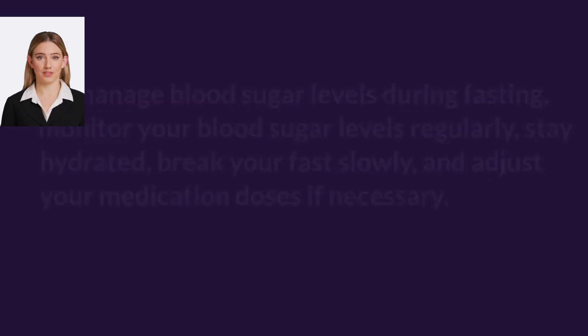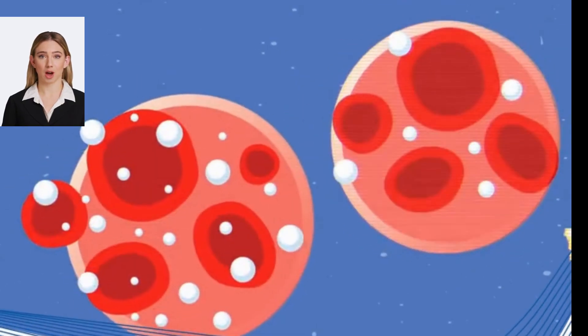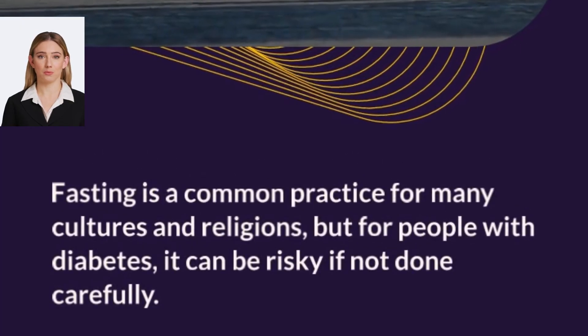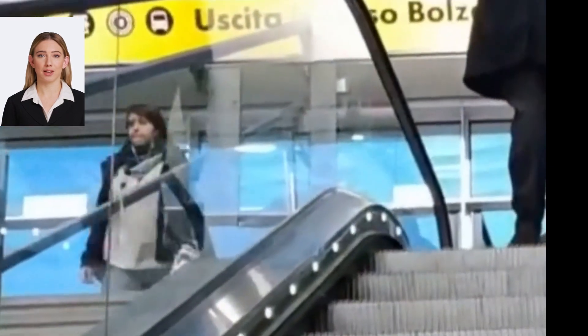Stay hydrated — drink plenty of water and other non-caloric beverages during fasting to stay hydrated, as dehydration can cause blood sugar levels to rise. When breaking your fast, start with small, low-carbohydrate meals and gradually increase the size and carbohydrate content of your meals. This can help prevent blood sugar spikes.